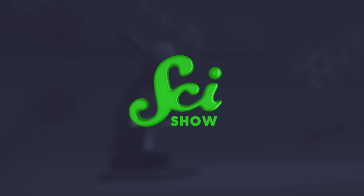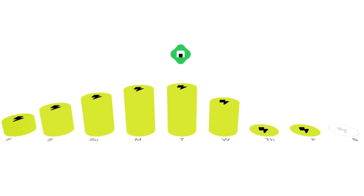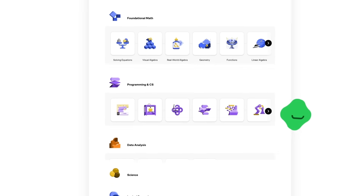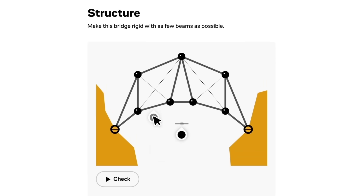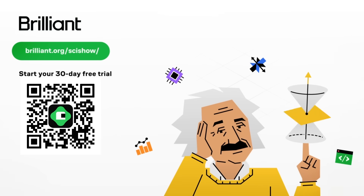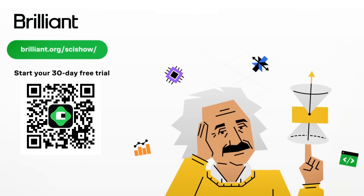But before we move on, all science needs funding, so let's talk about ours. This SciShow video is supported by Brilliant, an online learning platform that helps you build real knowledge in just minutes a day. They offer thousands of lessons in everything from data analysis to AI to engineering. You can find them at brilliant.org/scishow, or at the link in the description, which will give you 20% off an annual Premium Brilliant subscription and the first 30 days for free.